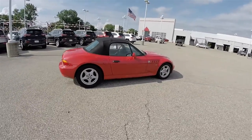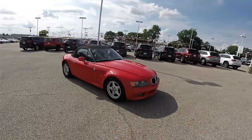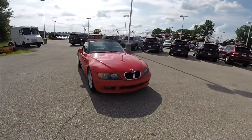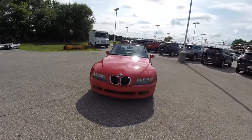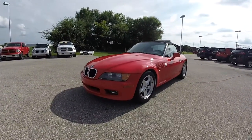This does conclude our quick walk around look at this 1996 BMW Z3 Roadster. If you have any questions or would like to see this vehicle, please contact our showroom. One of our friendly sales staff would be more than happy to answer any questions that you may have. And as always, thanks for watching.